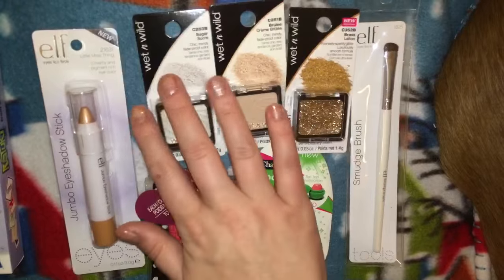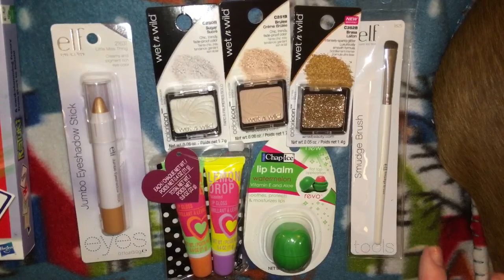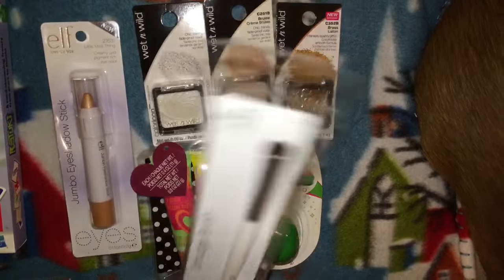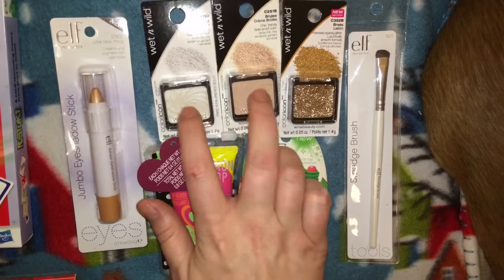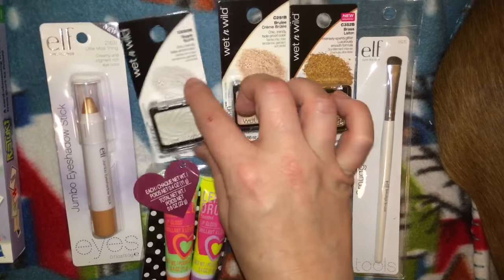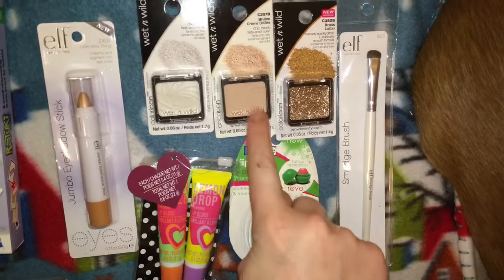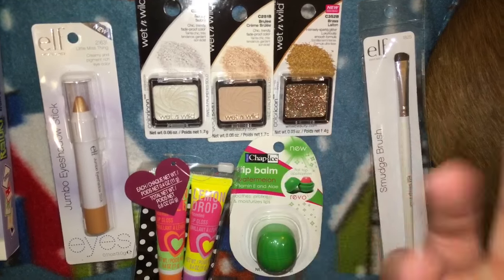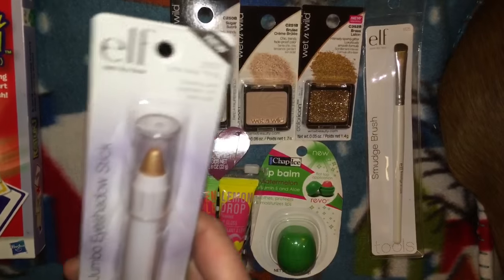I have a 13-year-old I'm buying for — I'm doing a themed gift with a Betsy Johnson makeup bag and filling it with makeup and brushes. I found a smudge brush by Elf, and also grabbed two of my holy grail Wet n Wild shades — Color Icon in Sugar and in Creme Brulee — she's really only allowed to wear neutral colors so those are perfect.